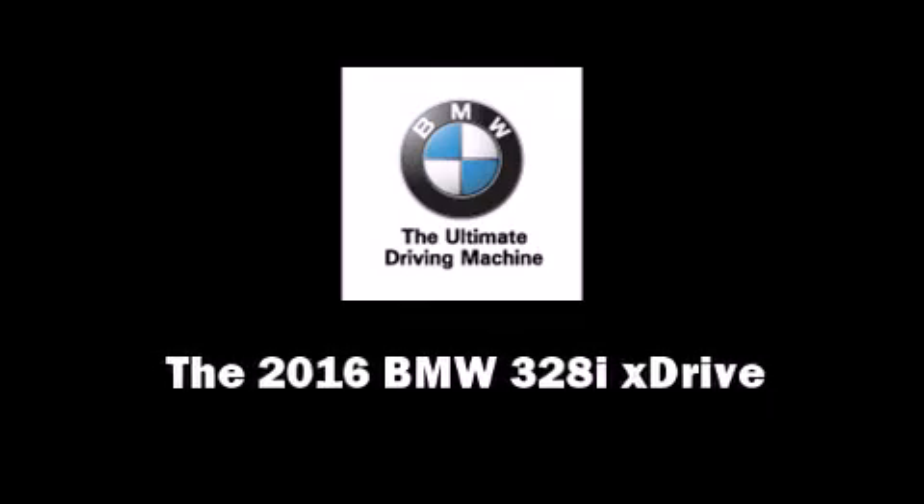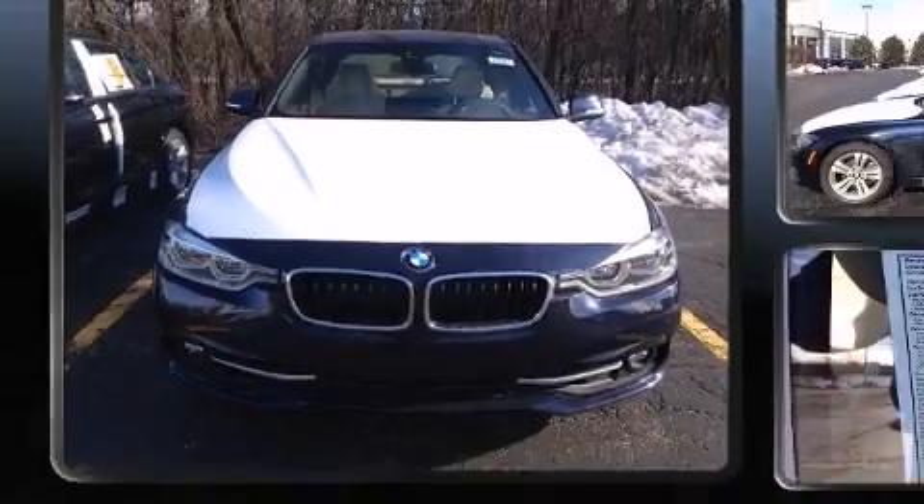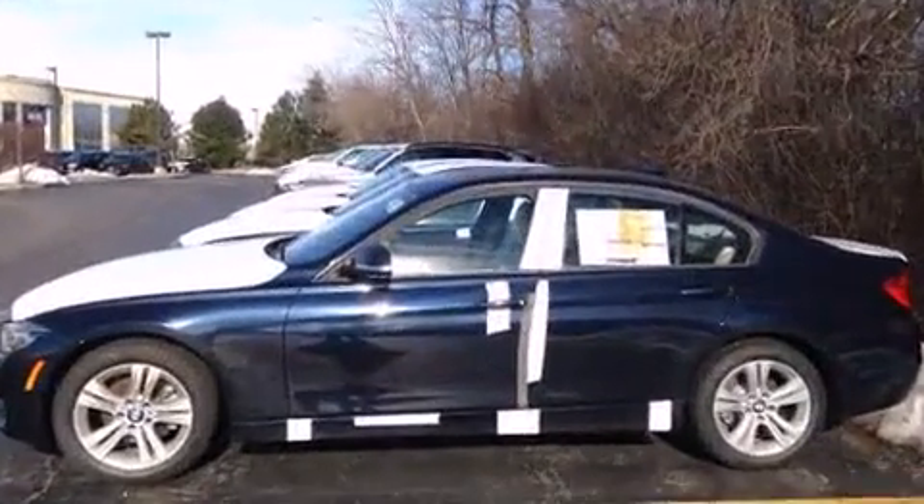Introducing the 2016 BMW 328i xDrive. This four-door, five-passenger sedan is waiting for you to take home.